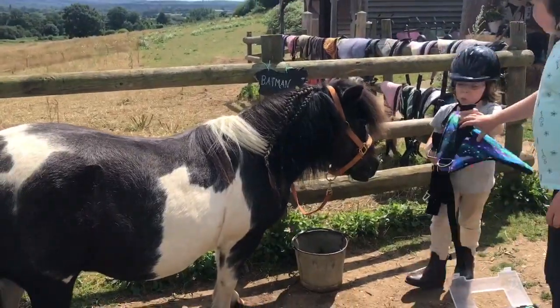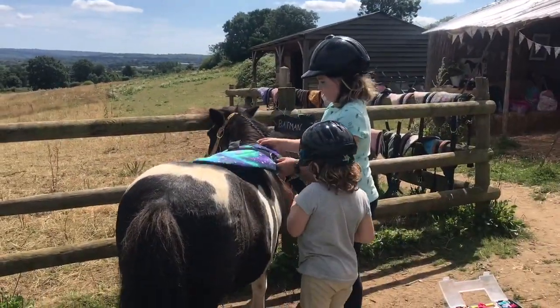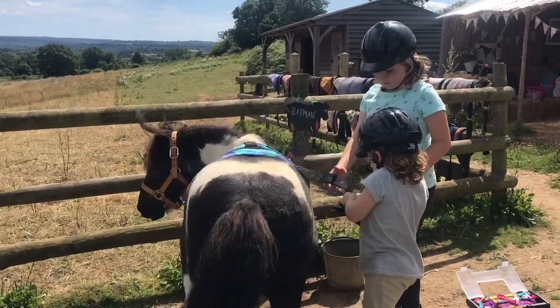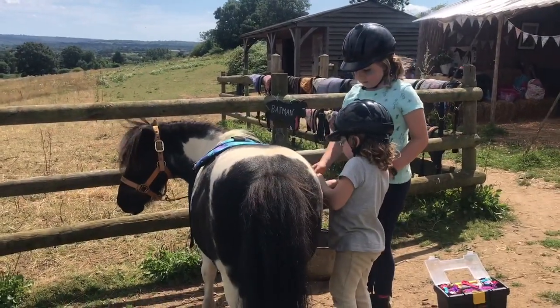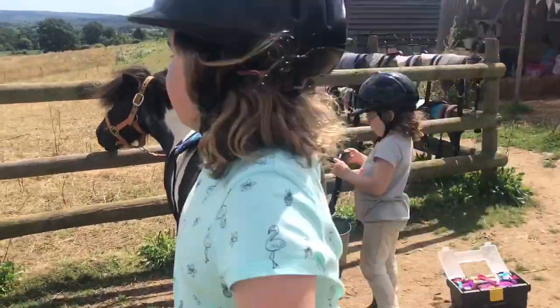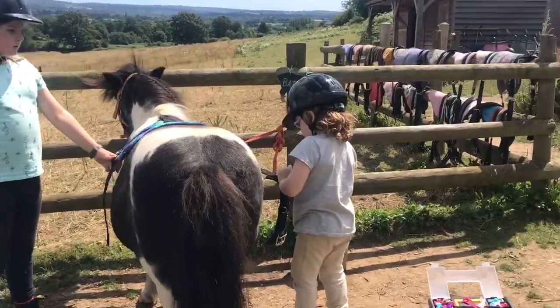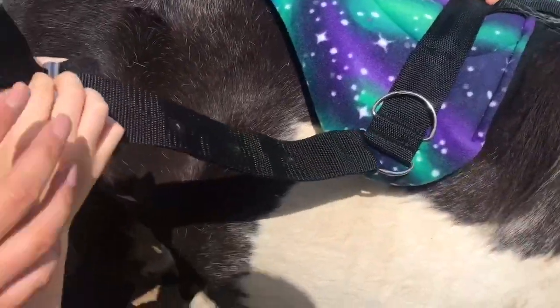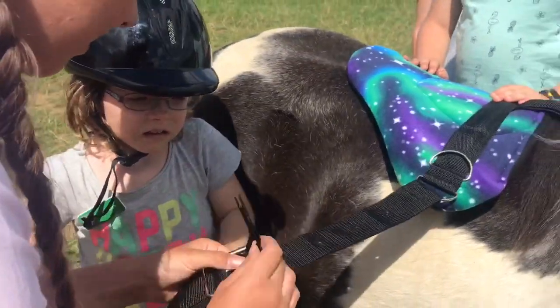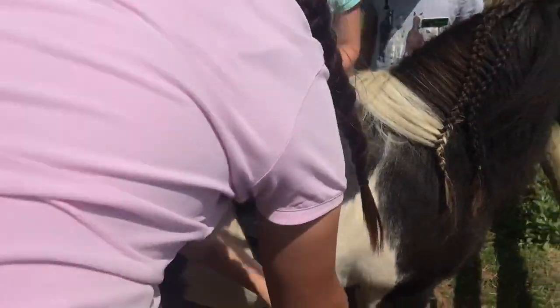Batman's going to try the super starry galaxy one. Oops, let's see if he likes it. Time to fix on the shiny new girths and see if it fits him.